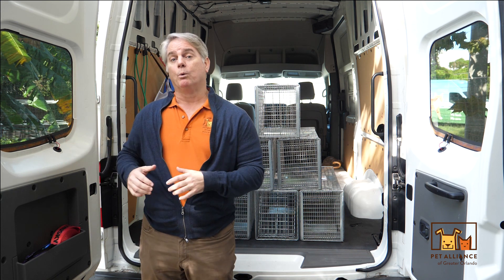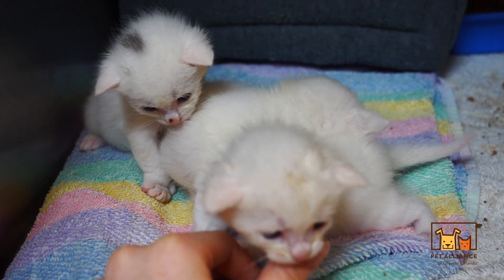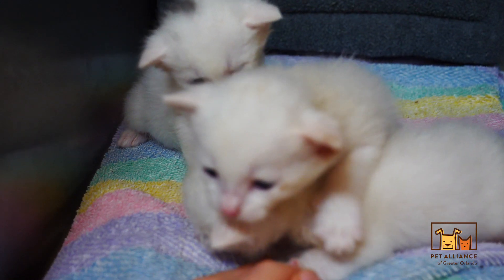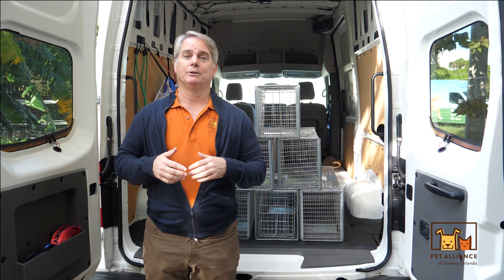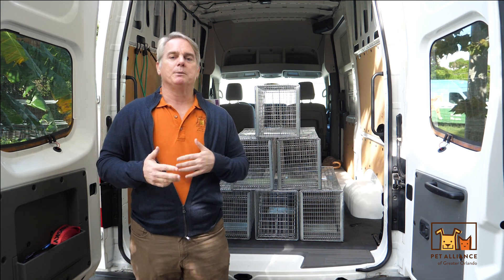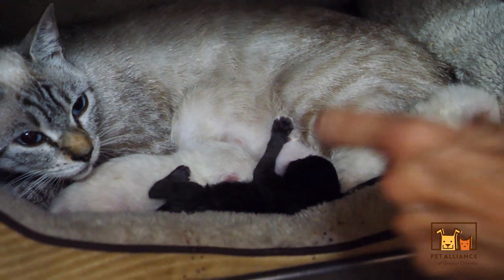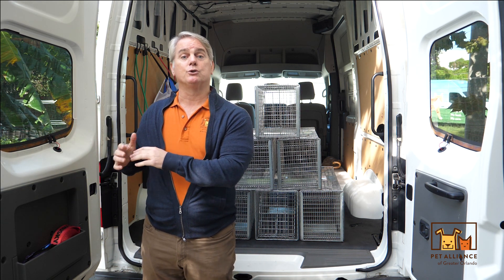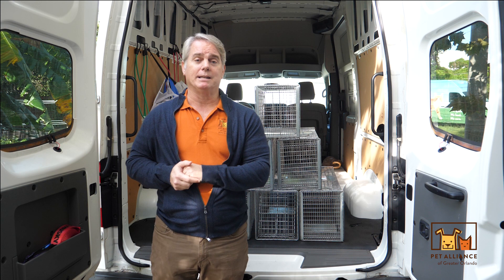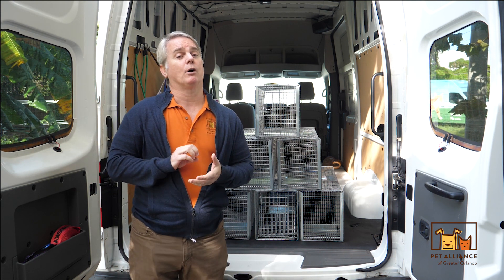They have feeders and people that care for them. We just don't want them reproducing, because we get thousands of kittens every year. Florida doesn't really have a traditional kitten season because of our temperate weather, and cats can reproduce two, sometimes three times a year. When we alter them and take care of a colony so that colony doesn't continue to reproduce — that's the beauty of TNR.